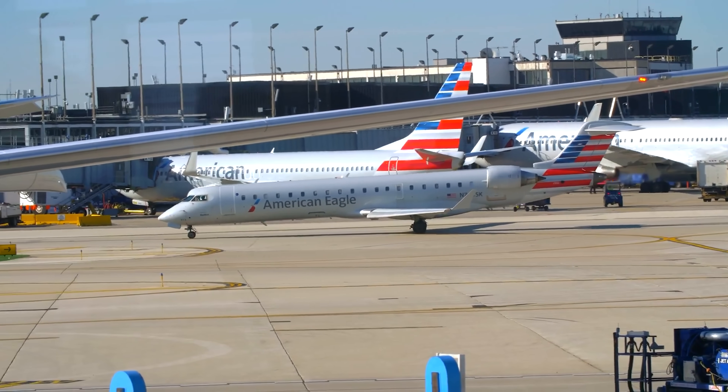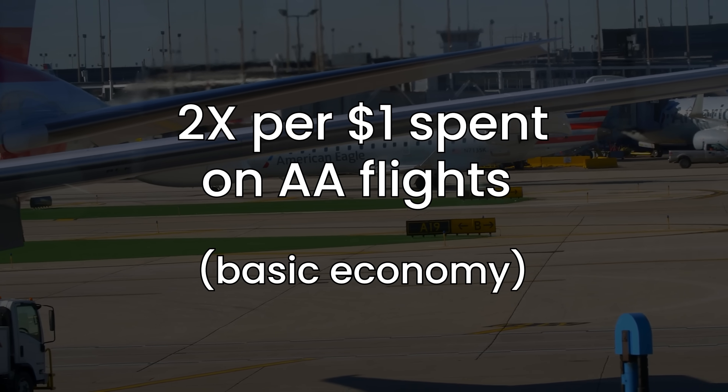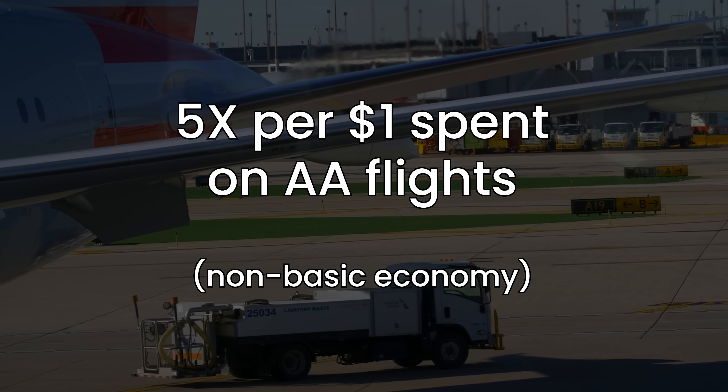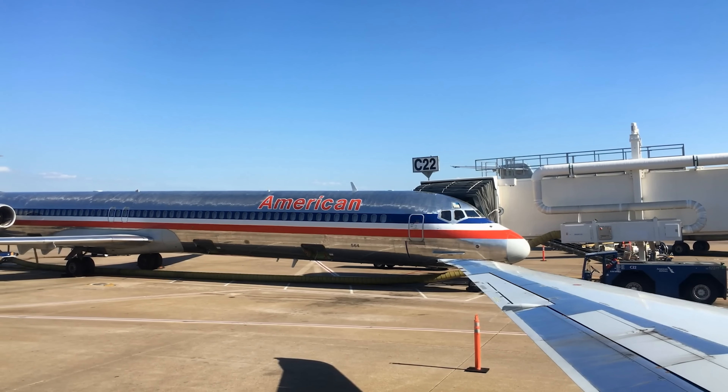If you're someone that flies basic economy, you're getting 2x loyalty points for every $1 spent on American Airlines flights. If you fly anything else that is not basic economy, you're getting 5x per dollar spent. It does need to be on American Airlines flights, though.